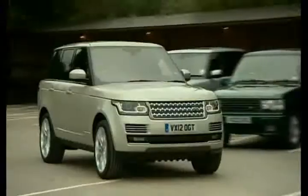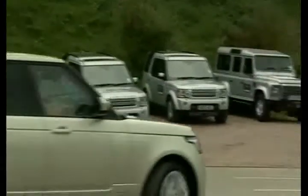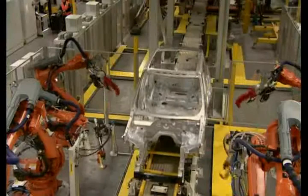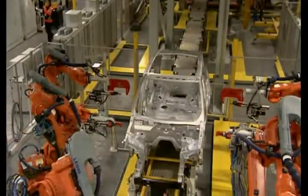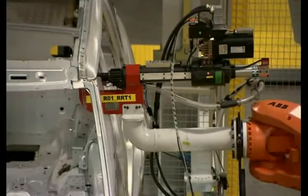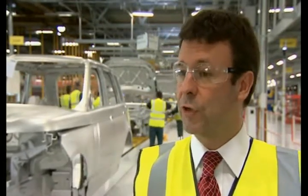Stylish but sturdy Range Rover — this is the fourth generation of the motoring classic and parent company Land Rover is hoping it'll sell just as well as previous models. Made of aluminium rather than steel, it's meant the construction of a new high-tech body shop at the Solihull plant. The body shop we're standing in today is the world's biggest aluminium body shop. We have some 328 robots putting some 4,000 rivets onto every vehicle.